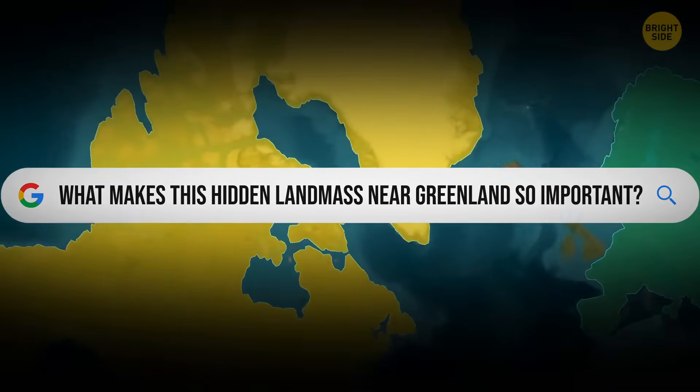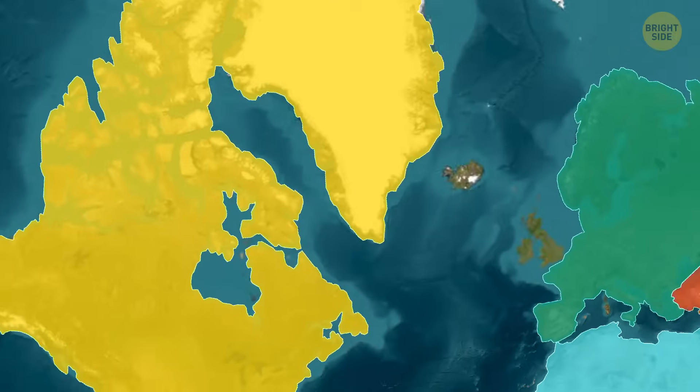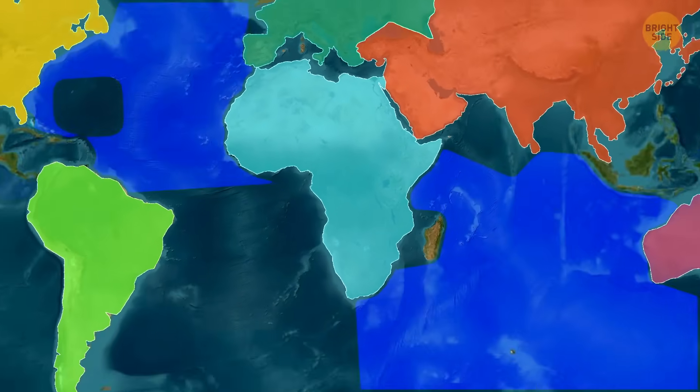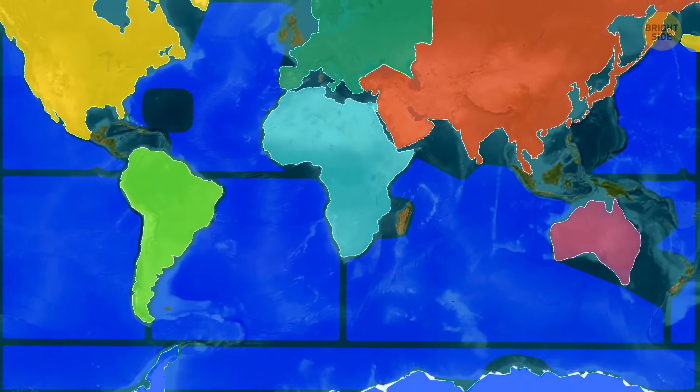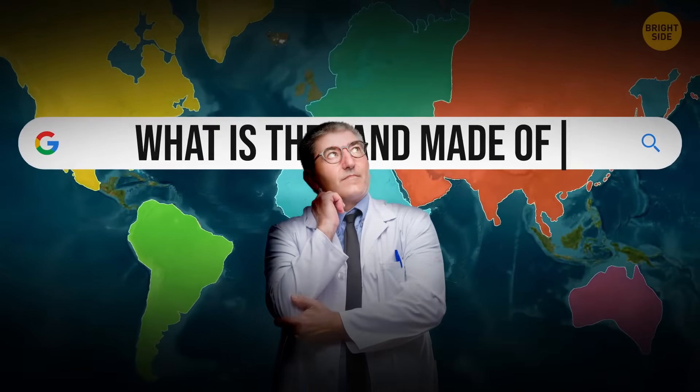What makes this hidden landmass near Greenland so important? When you hear the word continent, you probably think of land like Europe or Africa — places above water where people live. But in science, a continent isn't about being above sea level. It's about what the land is made of.